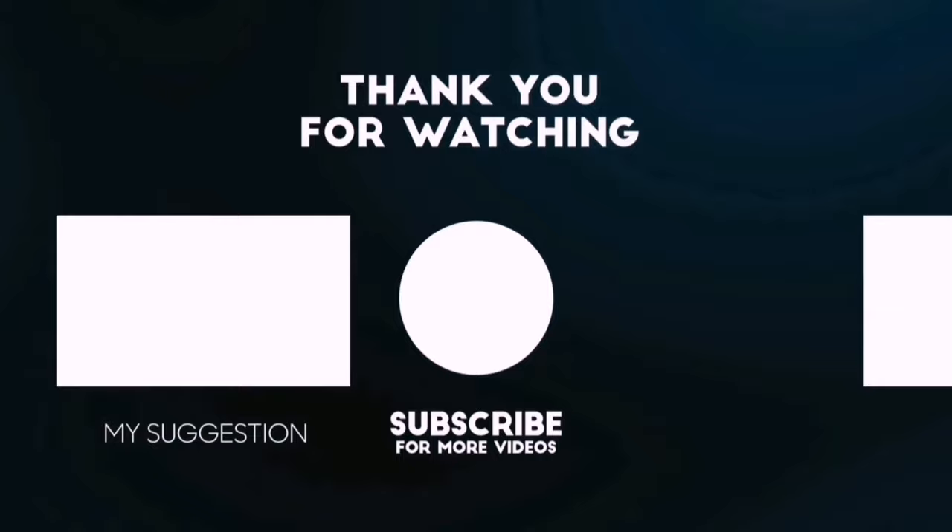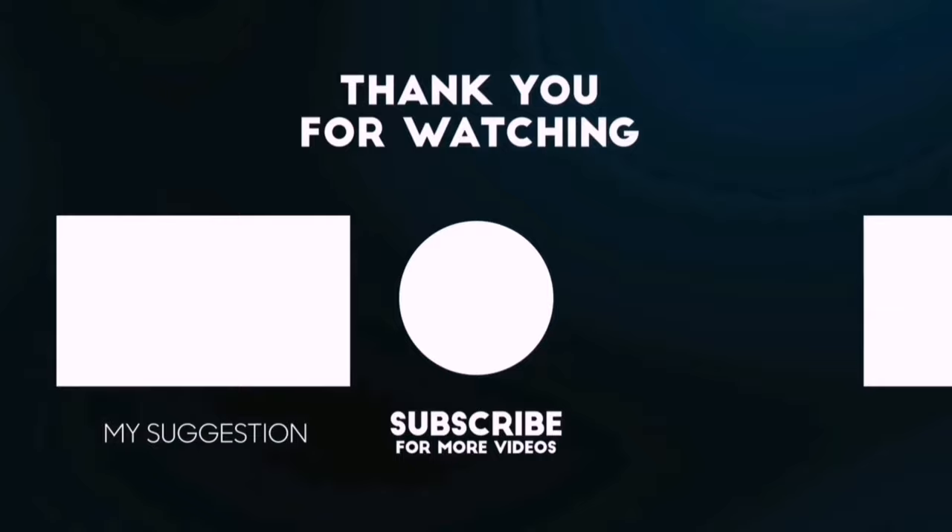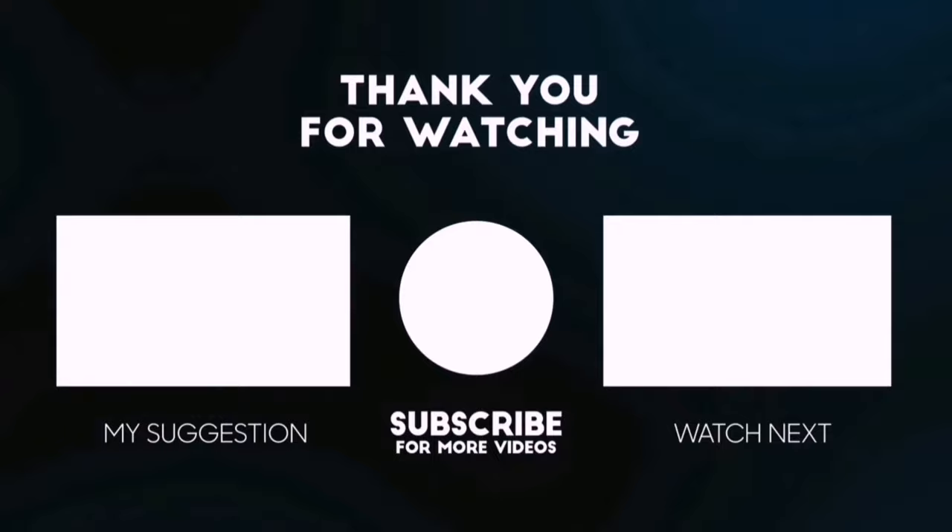Thanks for watching this video. Besides top-rated product videos, we randomly provide special Amazon discount offers. Please subscribe to BestPick to get more product deals and videos on your feed. You can also check the description below for updated best product links and prices. Happy shopping!